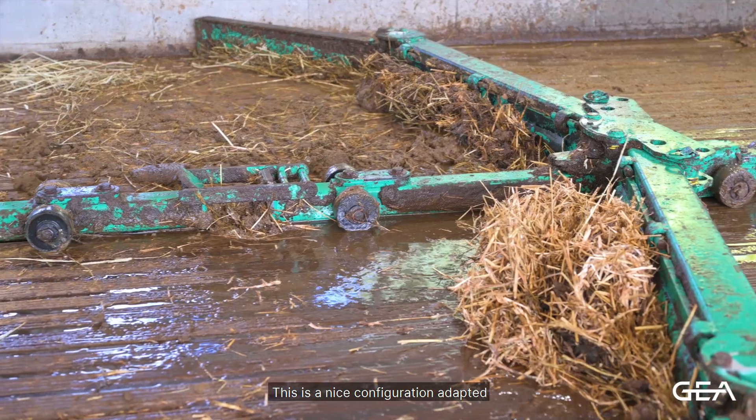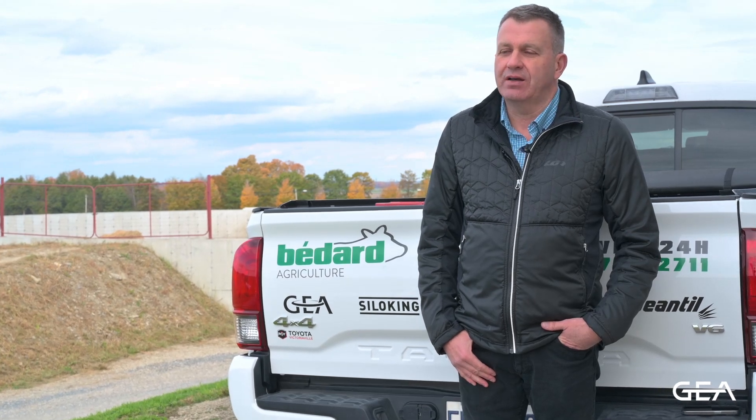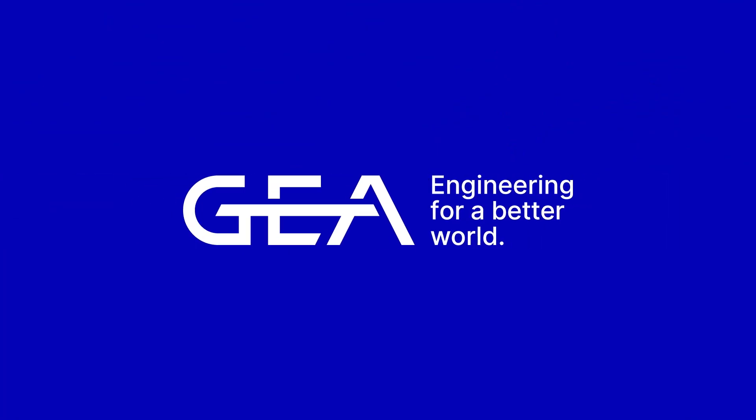This is a nice configuration adapted for today's modern dairy facilities and the best technology you can get for animal comfort. This is a great idea to ensure the comfort of animals. The downtime is really critical.